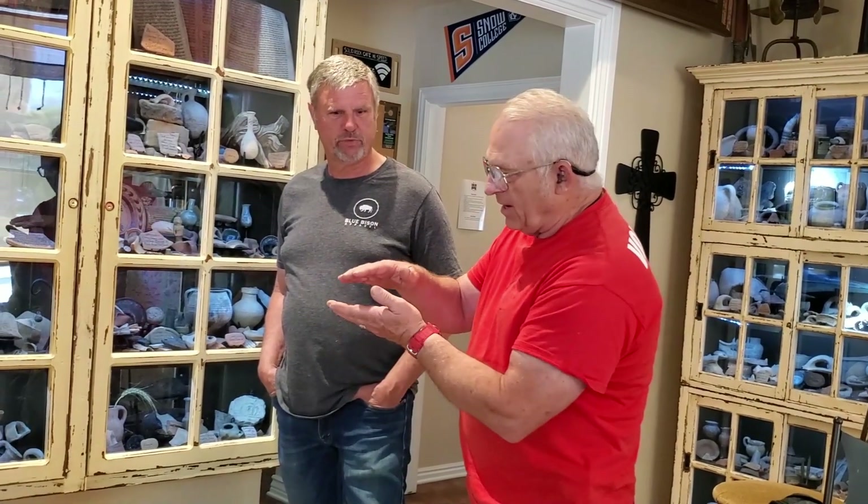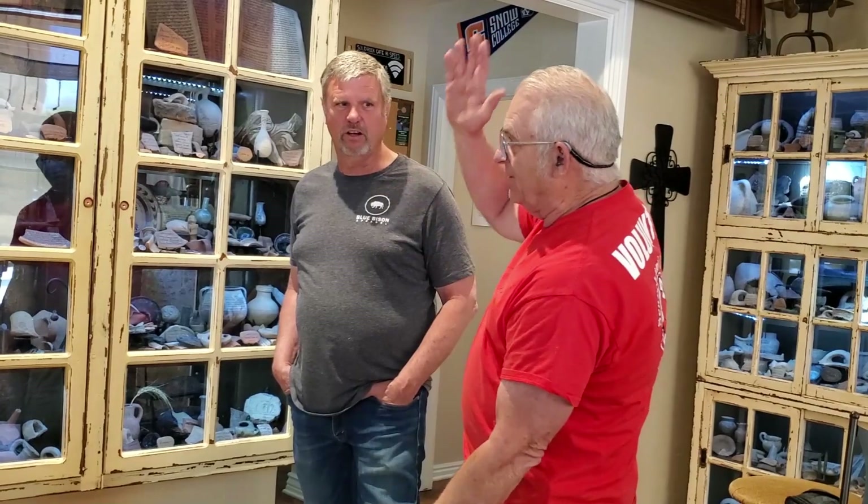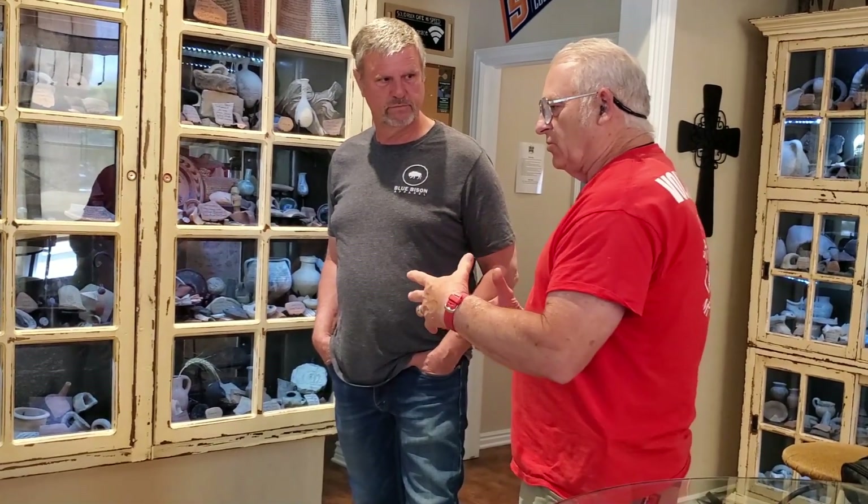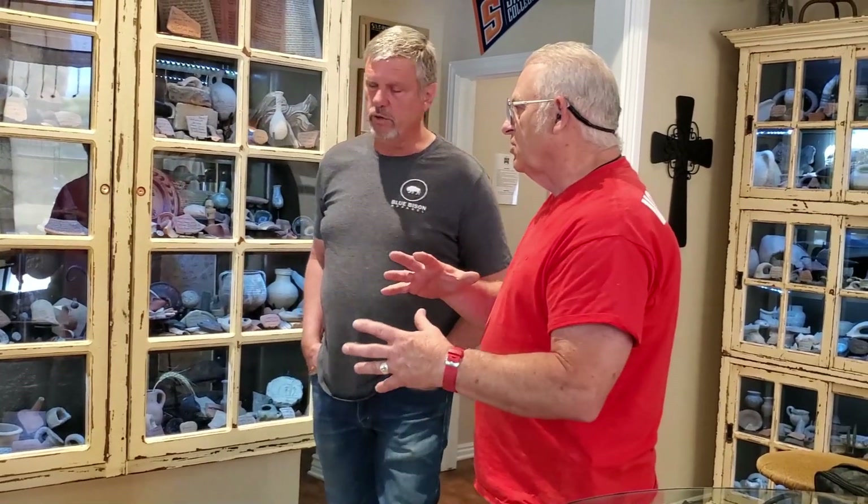I want to go back to Israel because it was just amazing — I had completely underestimated it. I said I'm going back again. I don't know who I'm going with because my pastor couldn't go again due to COVID. Next time I want to go with a different group and do more archaeology, more of a different history focus.